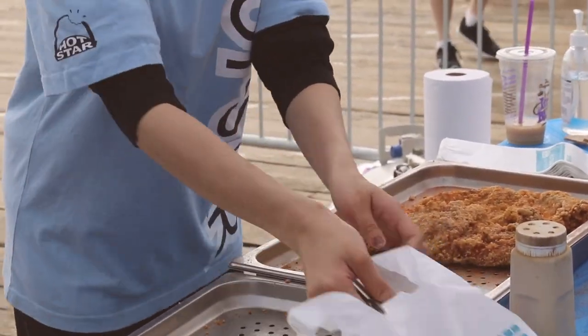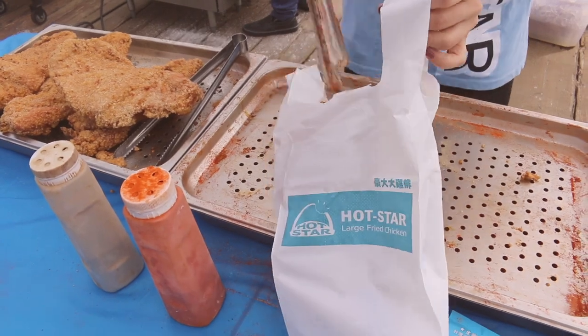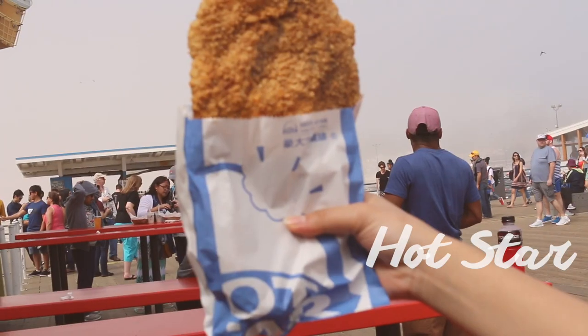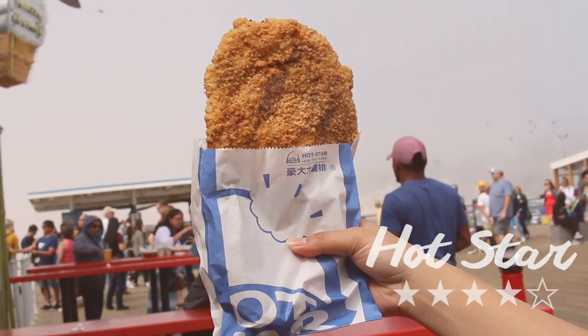It's kind of like if you've ever gotten popcorn chicken at a boba place like Quickly or something — it tastes like that but on an upgraded and elevated level because it's huge. I'd have to give Hot Star a four out of five stars because it was so good, although it's not the most pretty thing to photograph for Instagram.